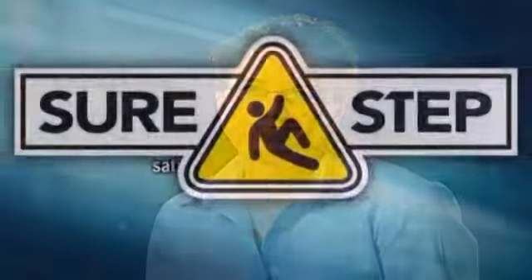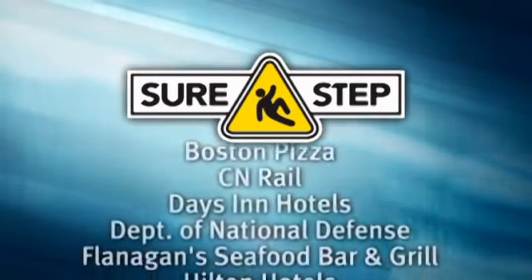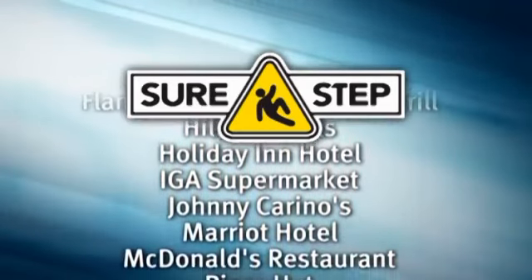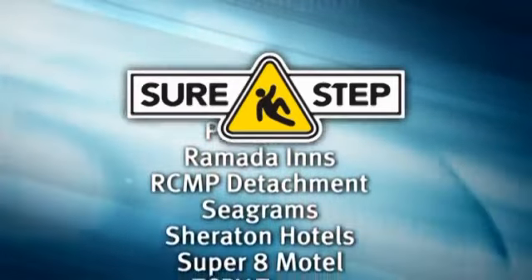With a BS in engineering, as well as extensive experience in sales and marketing, what I saw with the SureStep business was a concept that's been proven technically and truly fulfills a need out there. Businesses need this product, and I am so glad that I'm a part of it right now.